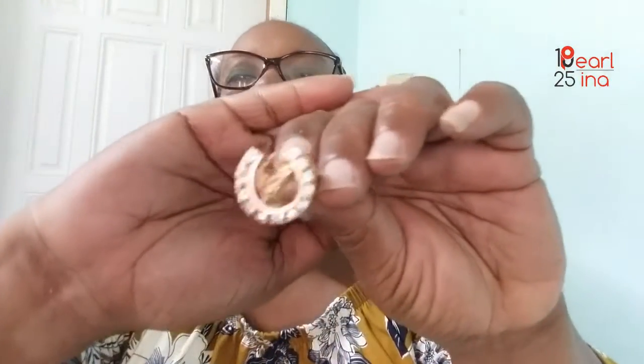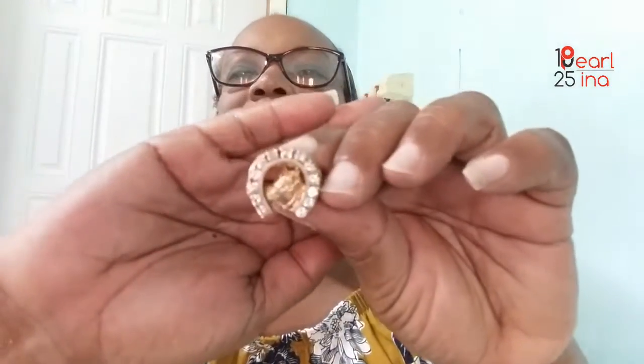I'll start with this one here that I've had for quite a while. It's a horseshoe design — let me show you. There's a head of a horse in the center, and these are not really diamonds inside; these are fake gems. I can't remember the actual name of the gem, but they're not diamonds.